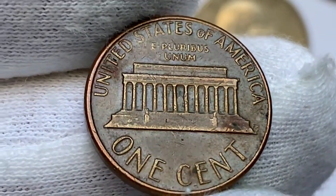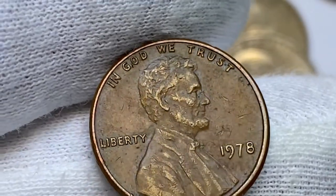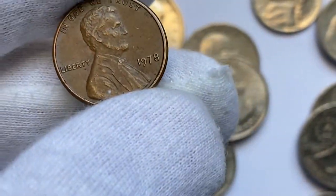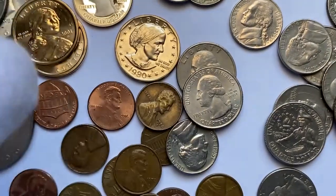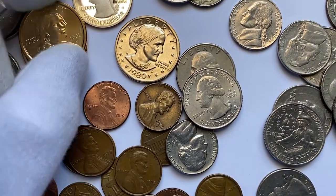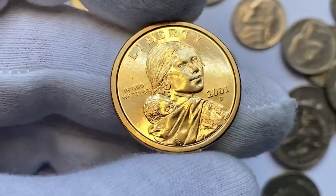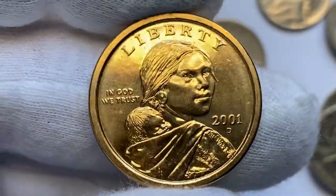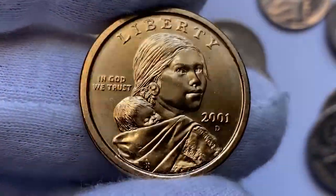In higher uncirculated red conditions, these copper cents command premiums. For example, MS67 gems are worth around $200. Anything higher than MS67 is considered scarce to rare. The most valuable specimen, according to PCGS, in MS67 Plus condition ended up selling for $42,259 in 2014 at Heritage Auctions.